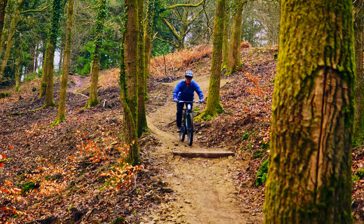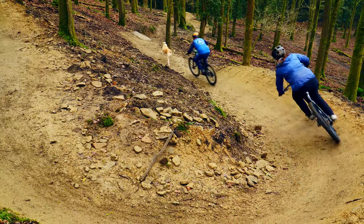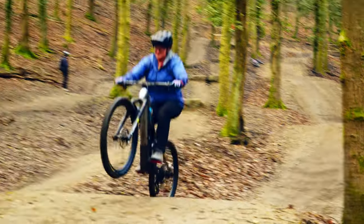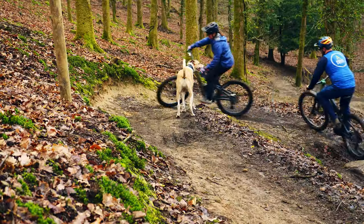The brand new Velo Solutions Built Descent packs in some beautiful back-to-back berms that contrast with the natural rooty feel of the climbs. And the new optional skills area has five amazing tabletop jumps and a separate drops line in concession as part of the loop.